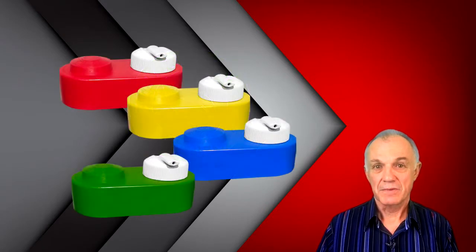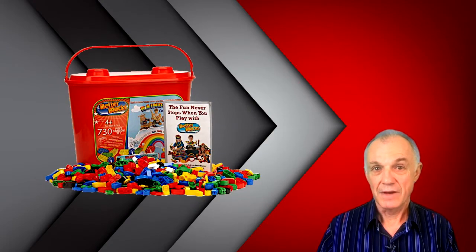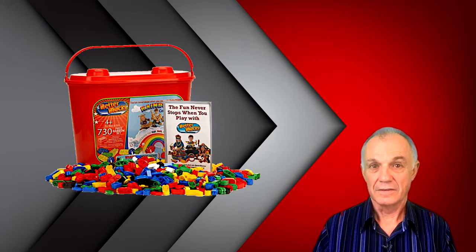These bottle blocks are based upon my last successful building block system, Better Blocks, which went on to have over $45 million in sales. If you'd like to be involved, please contact me.